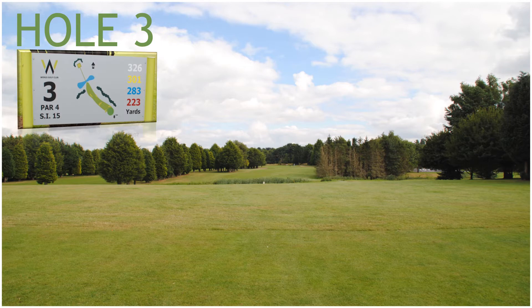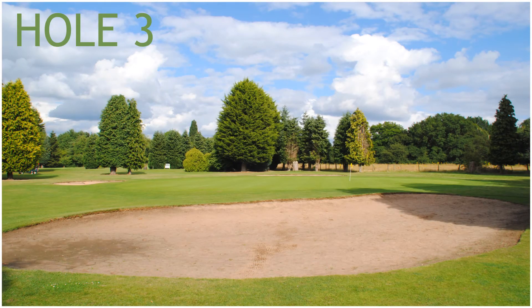Hole 3, a 301 yard par 5, stroke index 15. Hole 3 initially has a pond to drive over, and three fairway bunkers, and protecting the green are two green side bunkers front left and right.